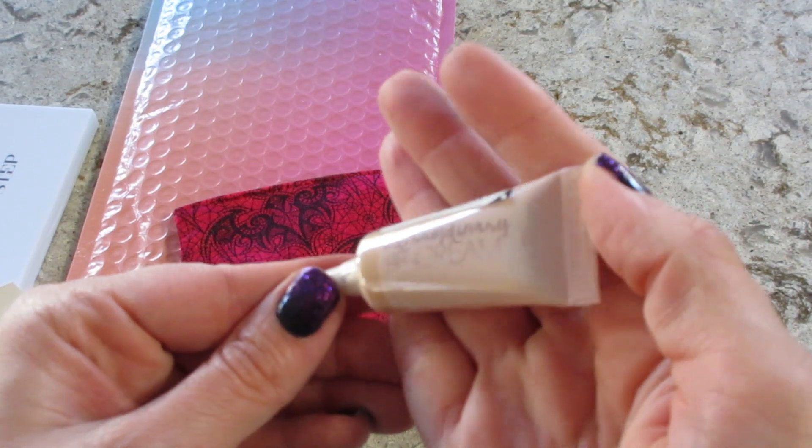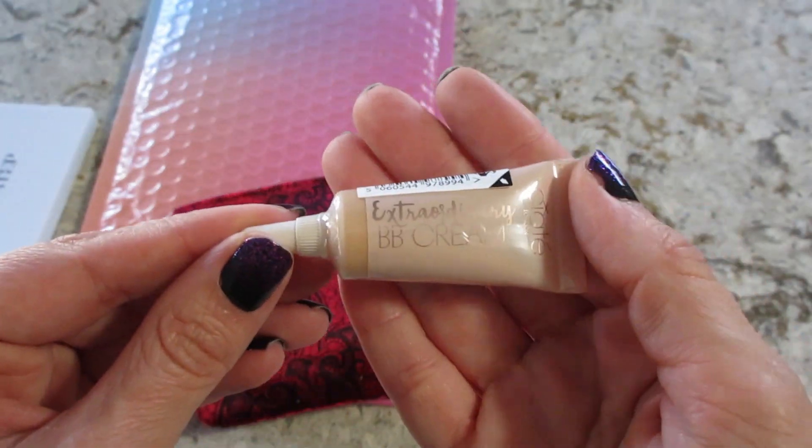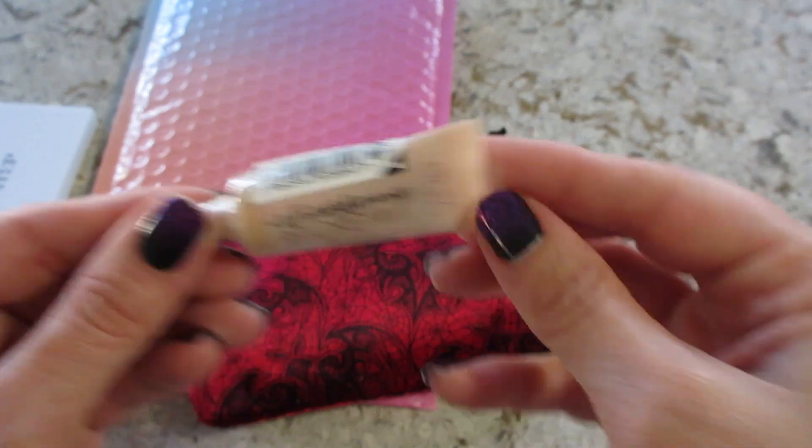This is Extraordinary BB Cream by Ciate London. Definitely going to use that. That's a good item.